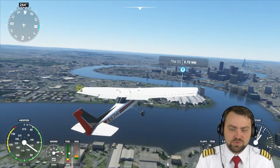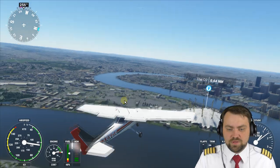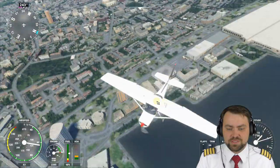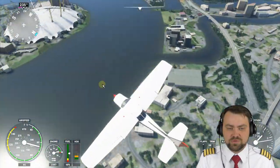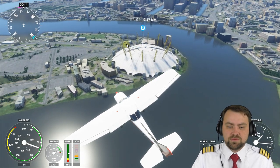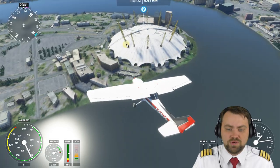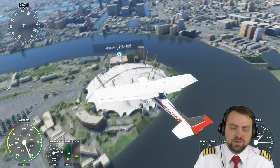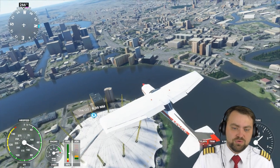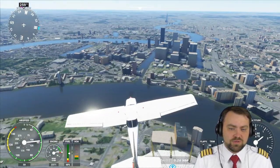In previous flight simulators, you needed to download special scenery to have detailed information about a city. It's lagging now — sorry, my laptop isn't powerful enough. For example, here is the O2 Arena, the concert hall — the biggest concert hall in London for sure, and probably in the UK.